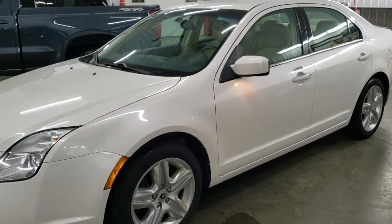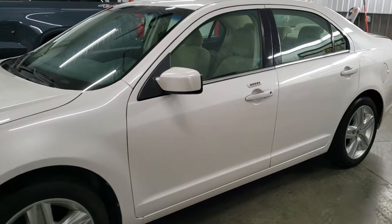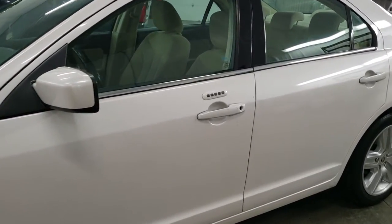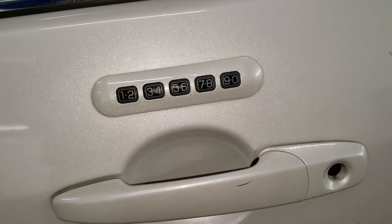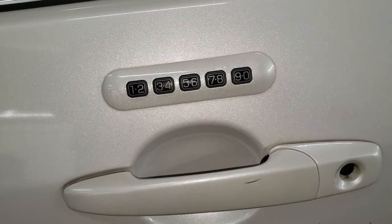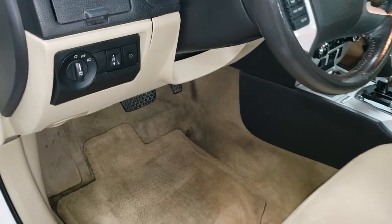If it does work for your 06 to 09, give me a shout out in the comments and let me know that it worked for you. But it will definitely work for your 10 and 11. So what we're going to do is find the factory door code and find out what the factory one is, so that you can program your own door code or just use the code that they have programmed into the vehicle.